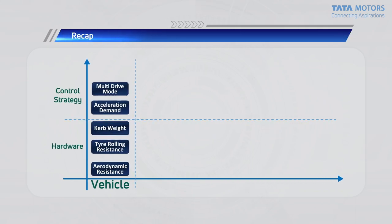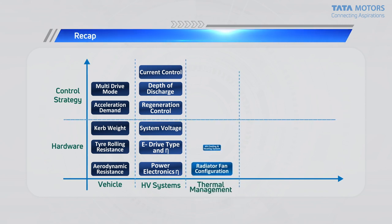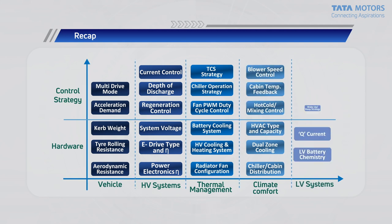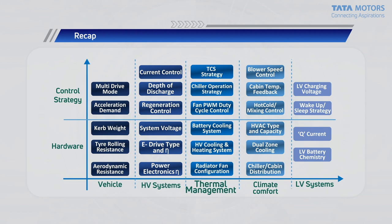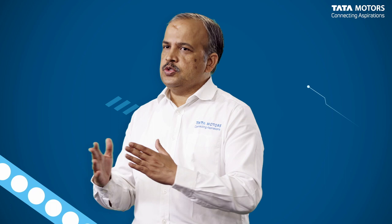As a matter of recap, let's look at what we have discussed today. Broadly speaking, five areas to work on from a hardware plus control side: the vehicle itself, the high voltage systems, thermal management of the battery, climate comfort, and the low voltage systems. The specific points in each of these broad areas need to be worked on to achieve the goal of energy efficiency in an electric vehicle. It's important to understand that there are also cross dependencies among each of these areas that a development engineer has to factor in.